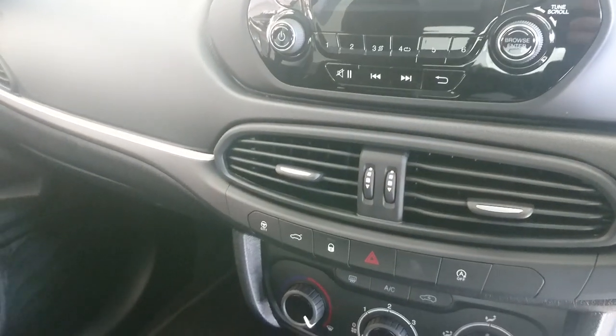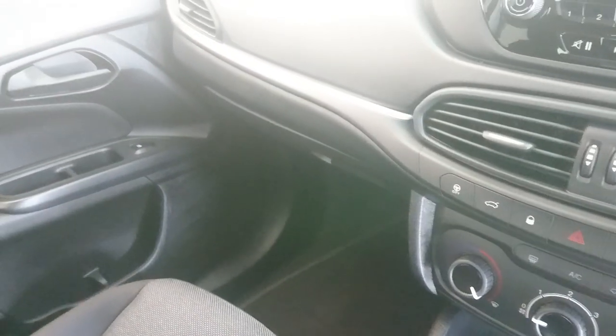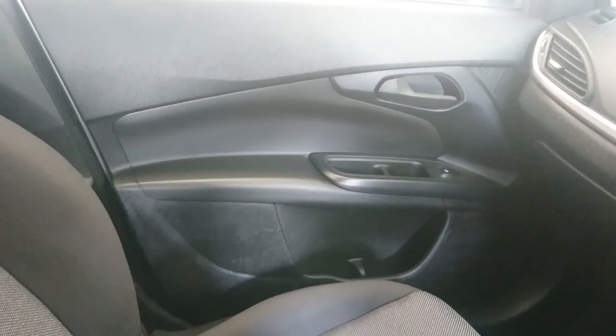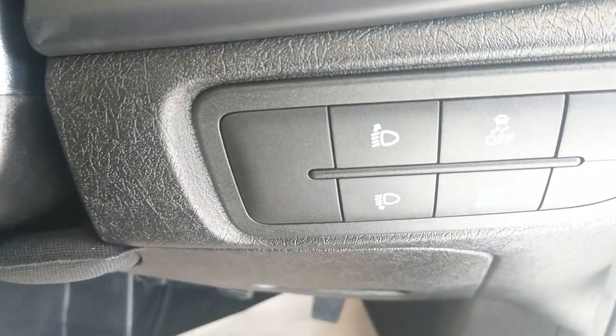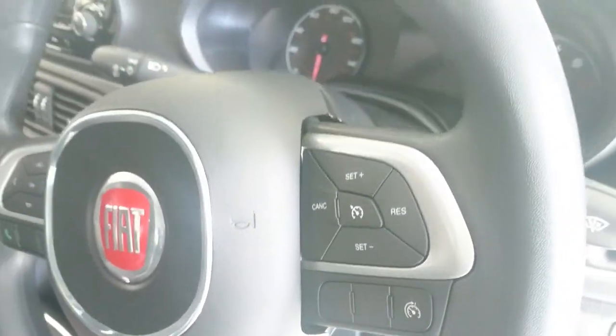No sat nav or anything like that — not that you really need it in a car like this. Bear in mind that a Hyundai i10 base model now retails for £12,250, which makes this car look something like a bargain. It's got more power than the Hyundai i10 for a start, and it also has a tyre pressure monitor and a speed limiter — all handy stuff to have.